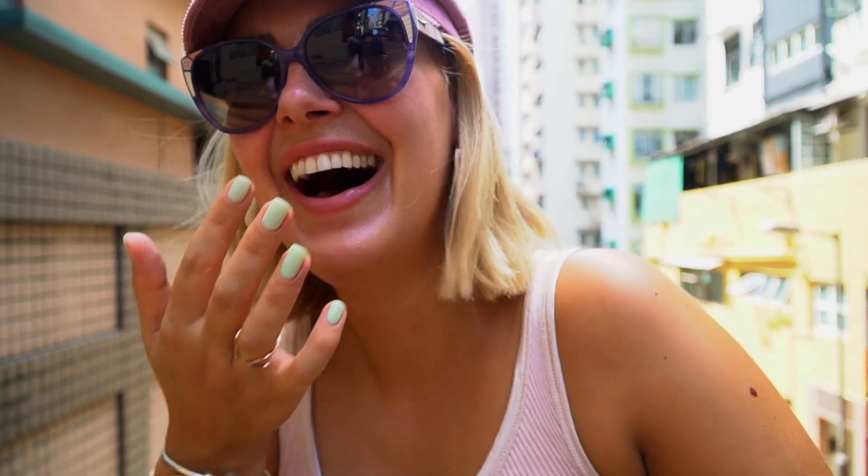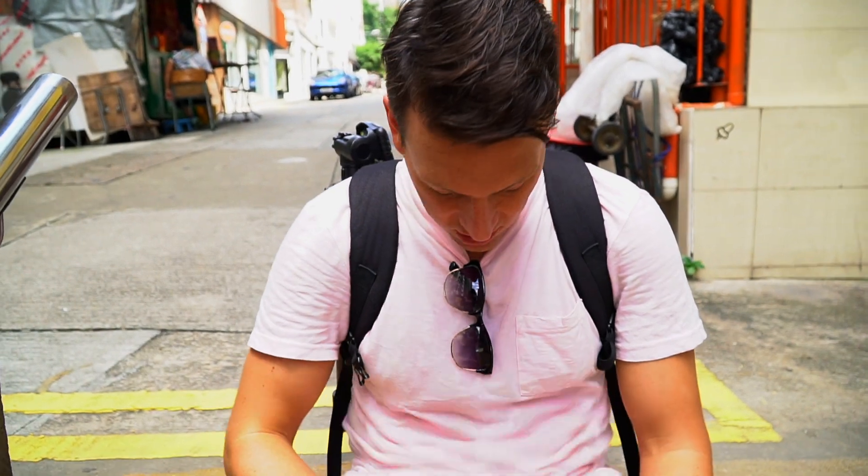Hi guys, welcome to another vlog. We are in Hong Kong and it's amazing. We're going to give you a lowdown on the traditional, real Hong Kong things to do here. We're starting off at this temple behind me — the red building is a temple for 100 names. Graham is literally melting behind the camera. It's 33 degrees and I've been walking with an umbrella for the sun because it's unbearable. My t-shirt is drenched.